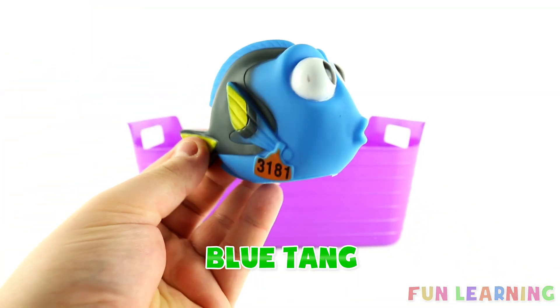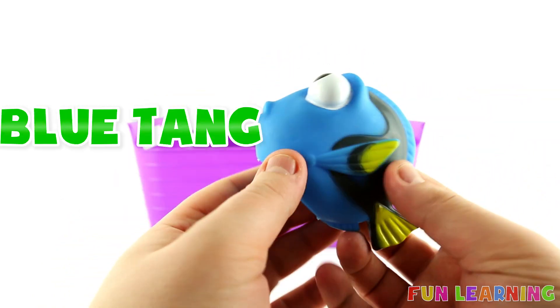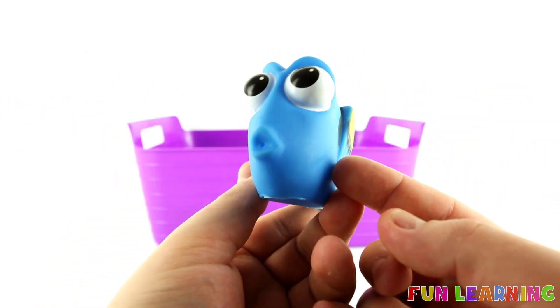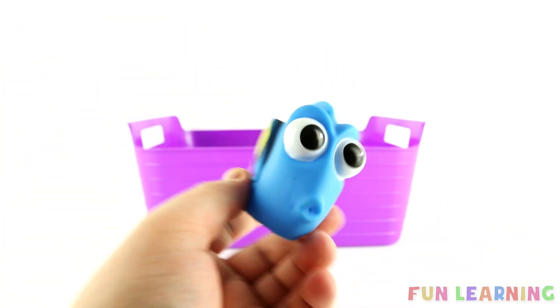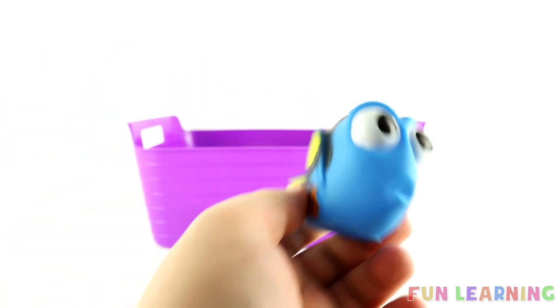B is for Blue Tang. Can you say Blue Tang? Say it with me. Blue Tang. And this Blue Tang is Dory from Finding Dory and Finding Nemo. A blue tang, swimming in the sea.